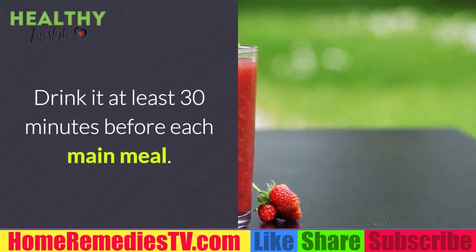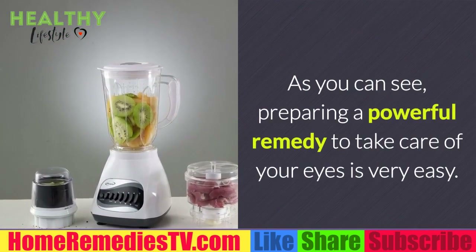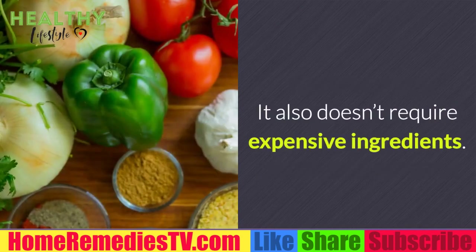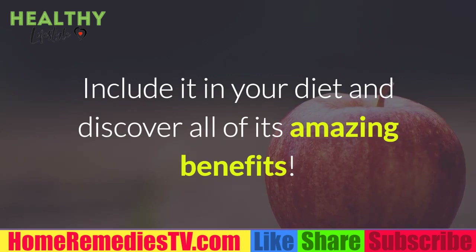Blend everything until you get a creamy smoothie. Once ready, distribute the drink into three portions and consume it three times a day, at least 30 minutes before each main meal. Preparing this powerful remedy to take care of your eyes is very easy and doesn't require expensive ingredients. Include it in your diet and discover all of its amazing benefits.